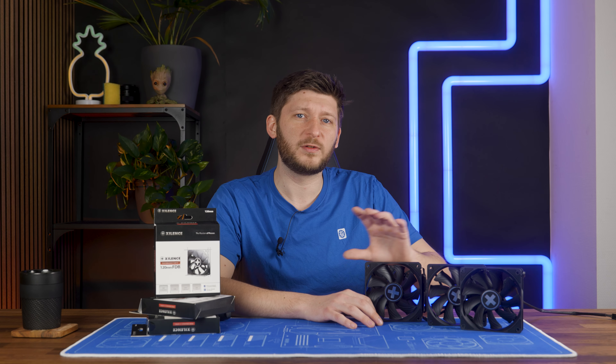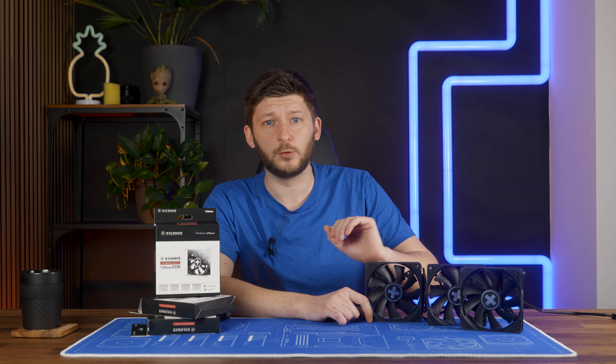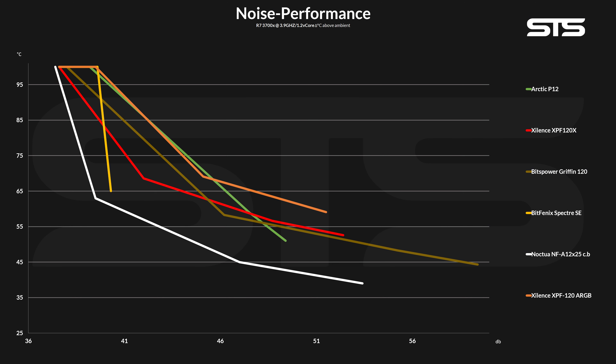Max performance aside, it's the noise-to-performance graph where we can distinguish the good from the bad. And on there the XPF120X doesn't look bad at all. Although it's still miles away from something like a Noctua NF-A12x25, the Xilence is almost always ahead of Arctic's P12. From 100 down to about 80 percent of its max speed the P12 was better, but once we tuned it below that 80 percent mark the Xilence fan really showed its worth. Compared to other fans, it was significantly more interesting than expected — for example, Bits Power Griffin fans, which are Noctua-level expensive, but the Xilence was almost as good and a lot quieter.